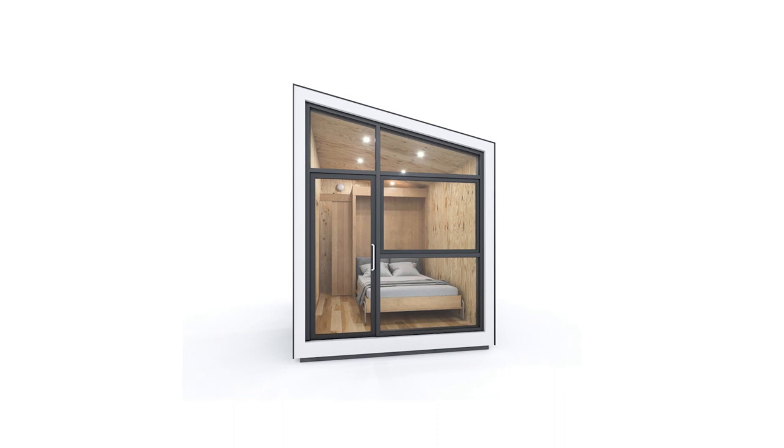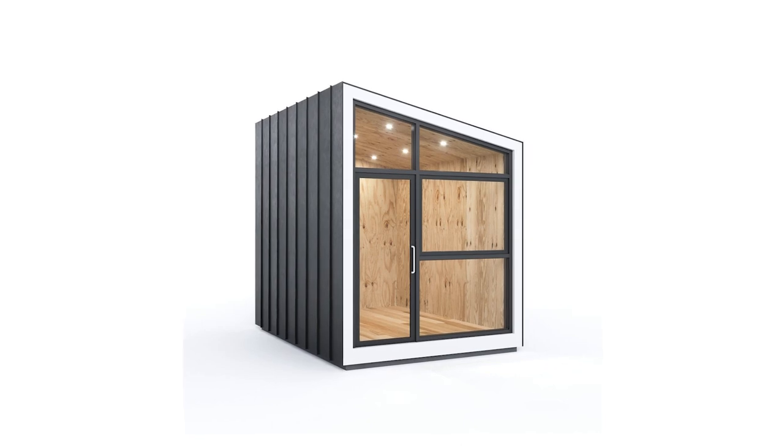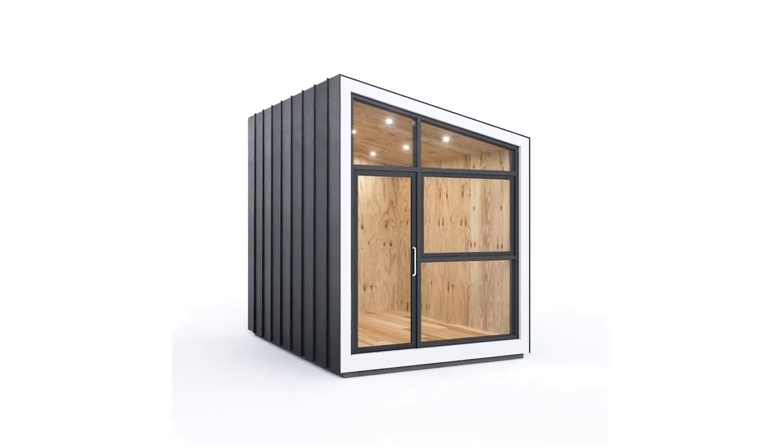While not as spacious as many of its rivals, this modular home is jam-packed with innovative, cutting-edge technical features that more than make up for the smaller than average floor space. There will always be plenty of natural light because one of the four walls is entirely taken up by a single enormous glass window.